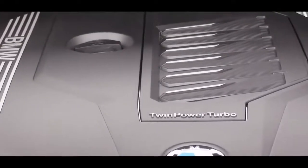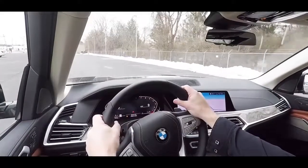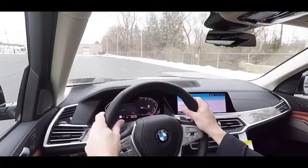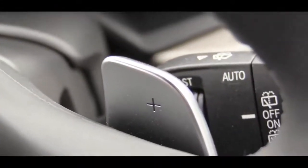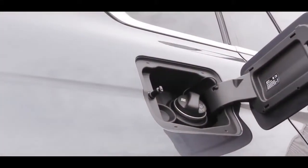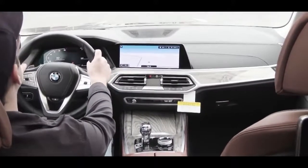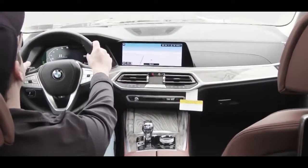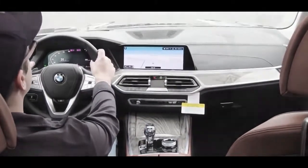The inline-six makes 330 lb-ft of torque at 1,500 RPM. Power is sent to all four wheels through BMW's xDrive all-wheel drive system via an eight-speed automatic with paddle shifters. Zero to 60 is approximately 5.8 seconds, with fuel economy of 20 city and 25 highway. The X7 also includes an auto start-stop system.